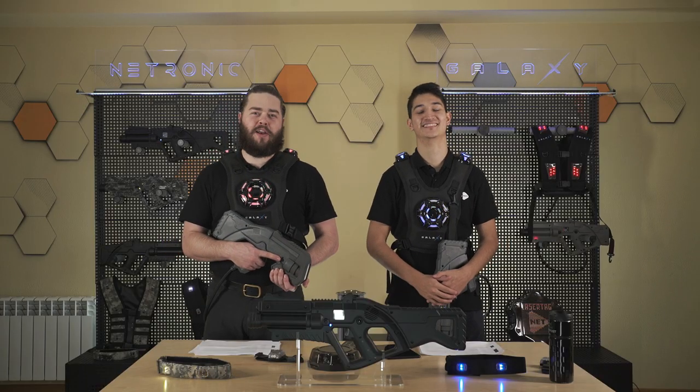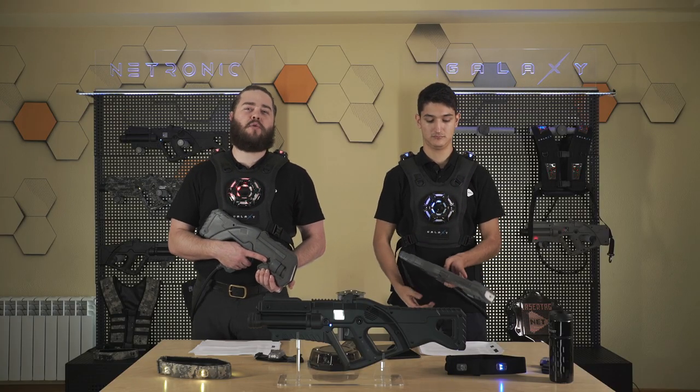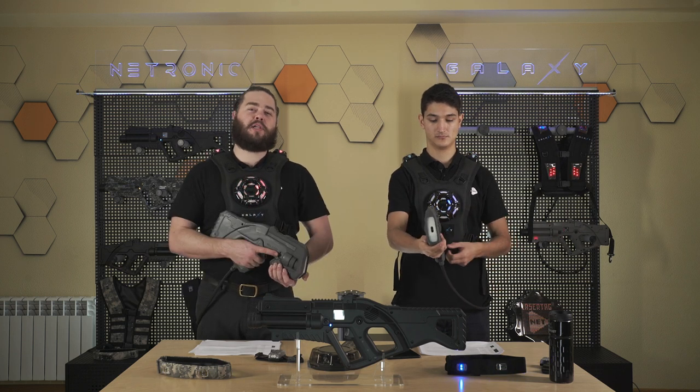In the near future, we're working on different game mechanics and scenarios because the Galaxy Eclipse system has so much potential. We also want to make it as fully realized as possible. For all different generations of the Galaxy equipment, we are working on their compatibility so you'll be able to play in the arena with multiple generations. This equipment is some of the most technologically advanced on the market today and it's only going to get better.